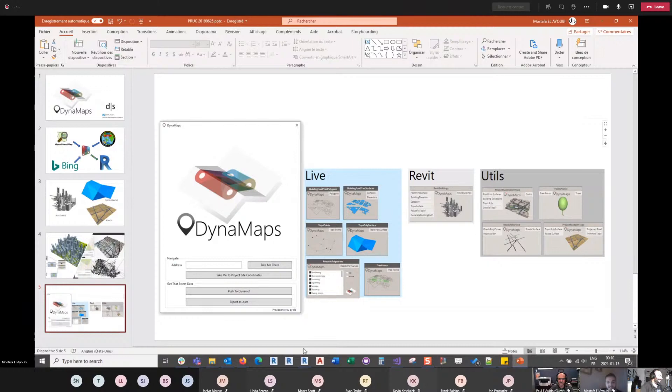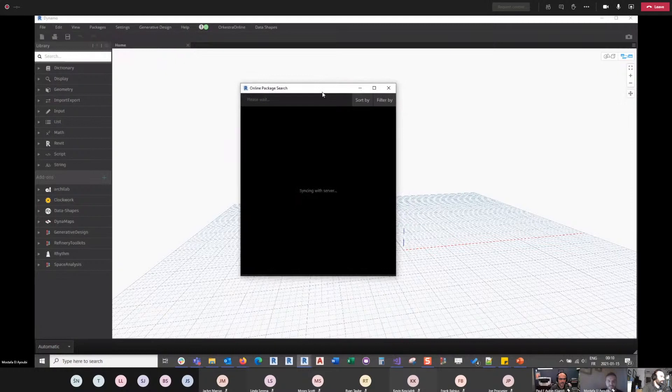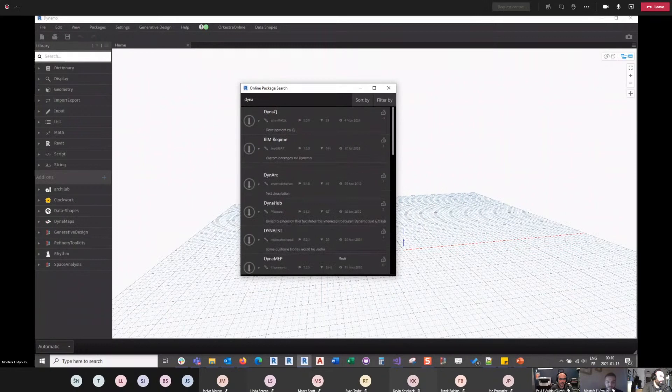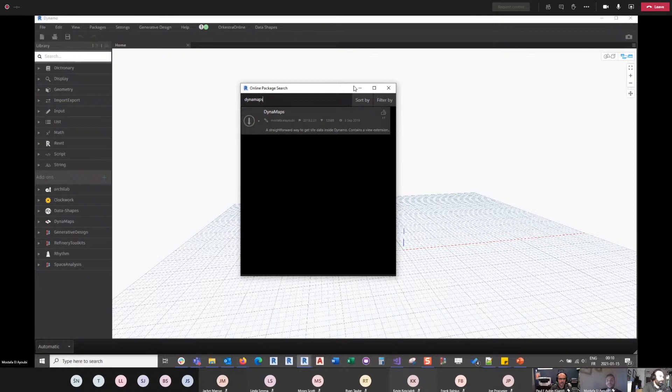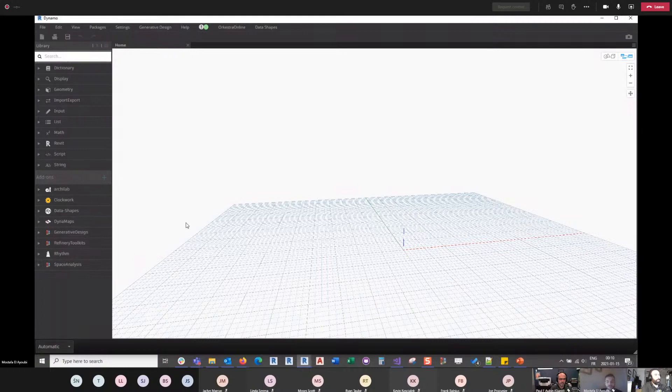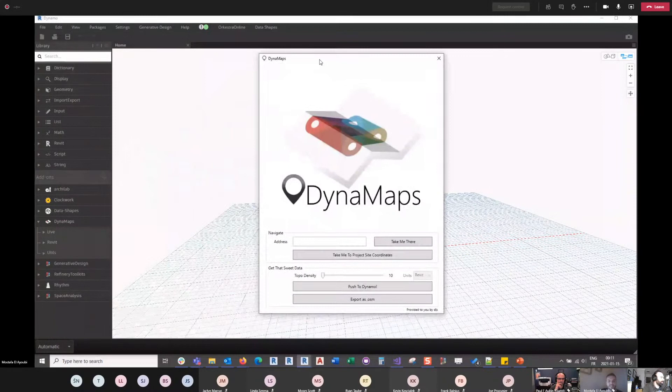To install DynaMaps, just open the package manager, search for DynaMaps, and download it. Both the view extension and the nodes are bundled together — the nodes appear in the node library and the view extension appears under the View tab in Dynamo. Once installed, DynaMaps is accessible right there under View and opens the browsing window.